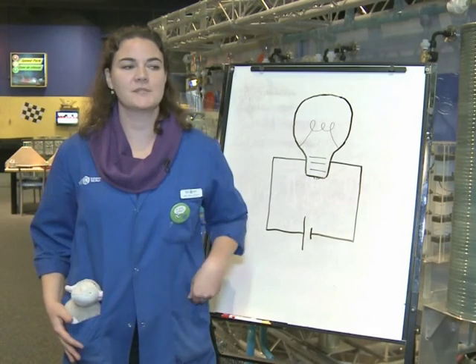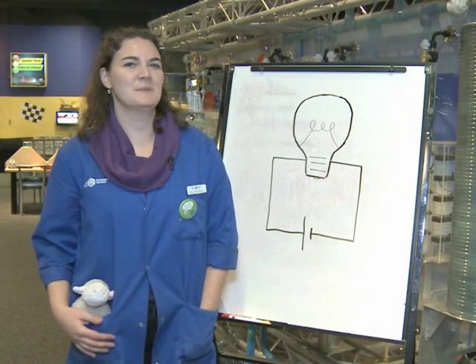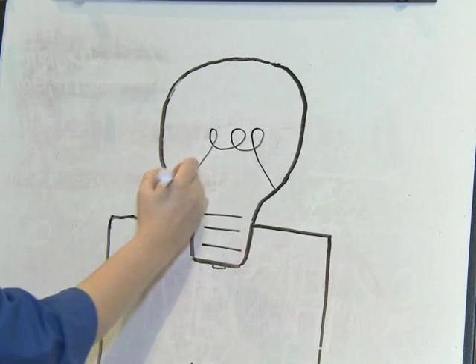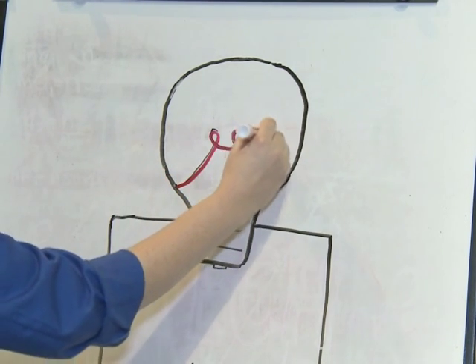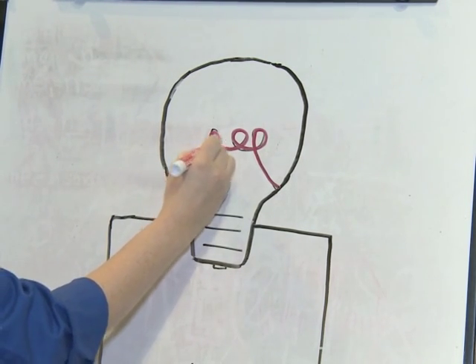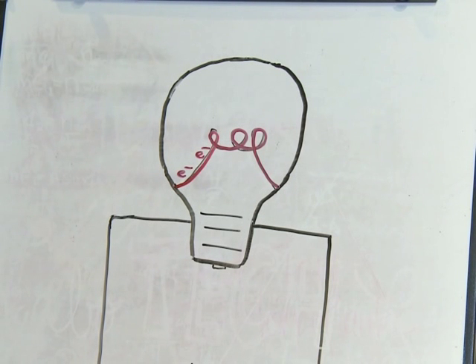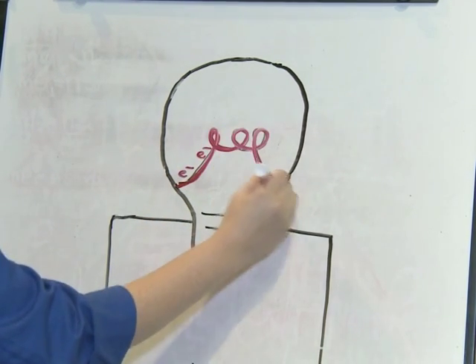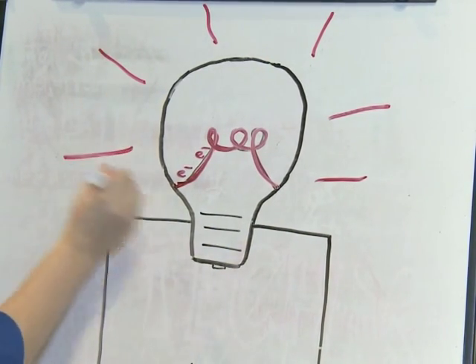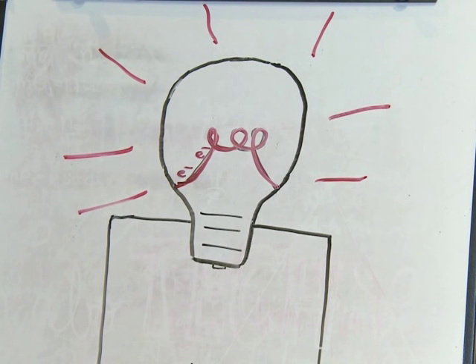Since we're talking about bulbs, how about we turn over and do a bit of science. An incandescent bulb works basically just like a giant resistor. This filament here resists some of the flow of electricity, so if you imagine little electrons flowing through the circuit, the electrons have to work really hard to get through the resistor, and that creates heat. The harder the electrons work, the more heat that they're producing.